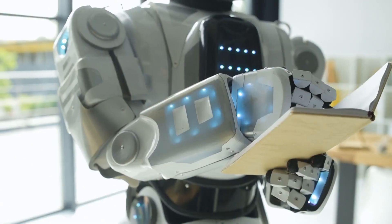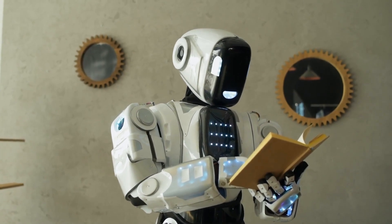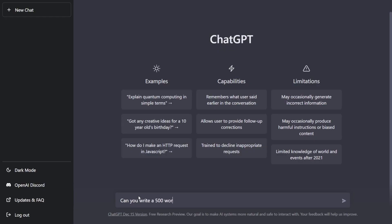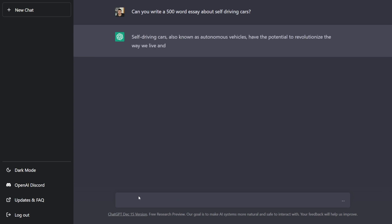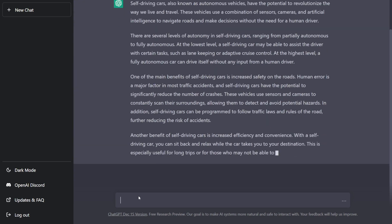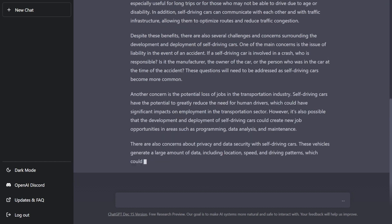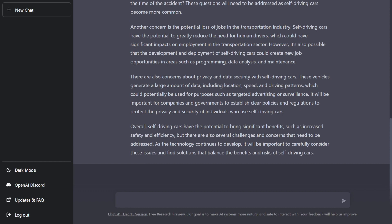The second way that ChatGPT can help with your tedious daily tasks is writing essays or articles, or it can also summarize pre-existing essays and articles for you. To write an essay or article, you simply tell it what you want to write about and any main points you'd like to include, and it will just write it for you. You can specify how long or short you would like it to be, and it will adjust to fill the desired length. In this example, I asked ChatGPT to write me a 500-word essay about self-driving cars, and it wrote it very well.